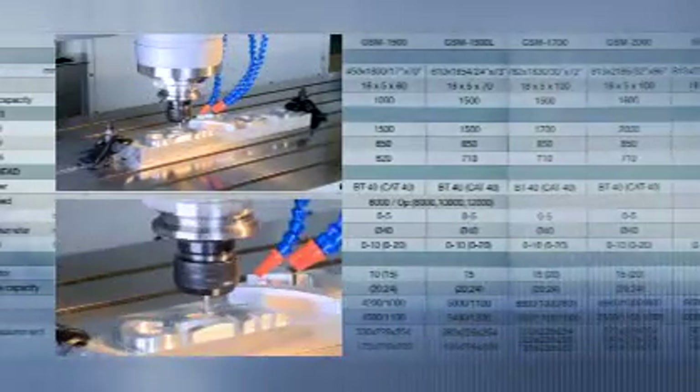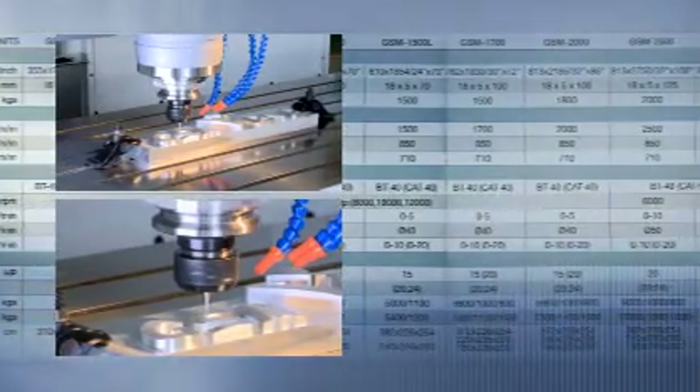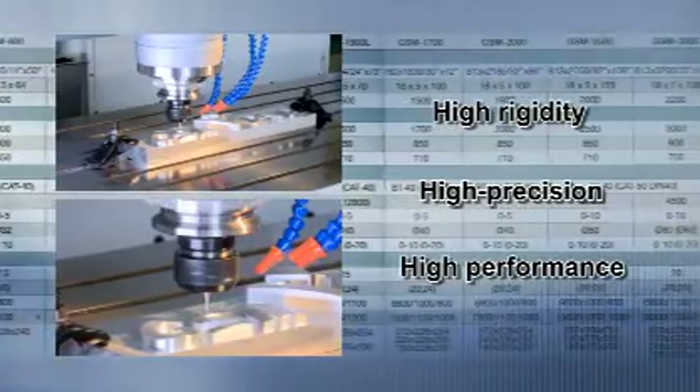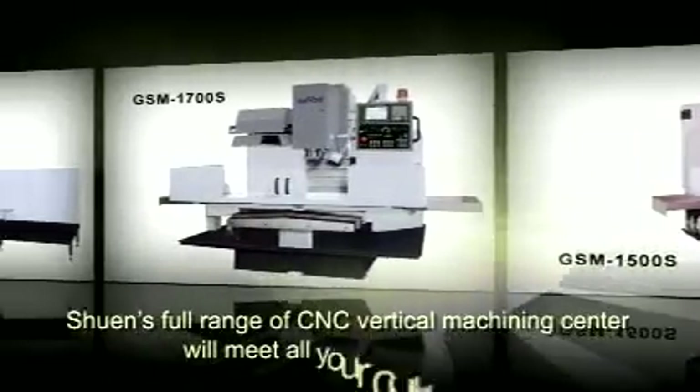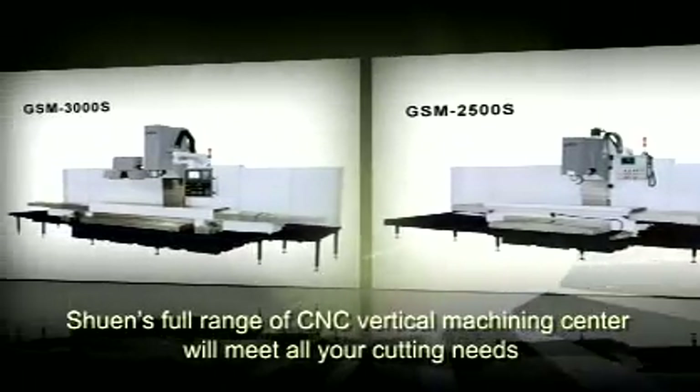With a wide range of different sizes, the Gengxuan Vertical Machining Center can precisely cut different types of workpieces. With high rigidity, high precision and high performance, Gengxuan's full range of CNC Vertical Machining Centers will meet all your cutting needs.